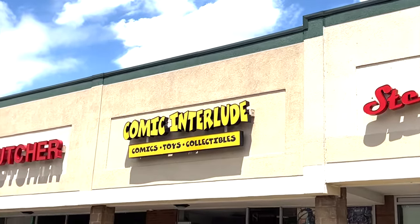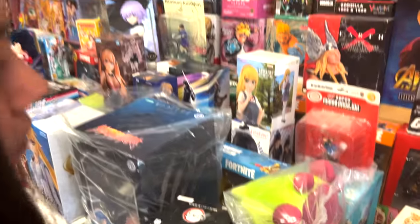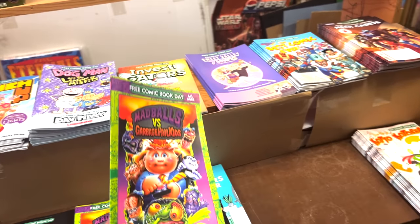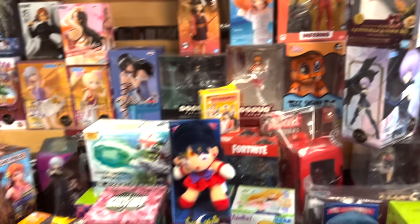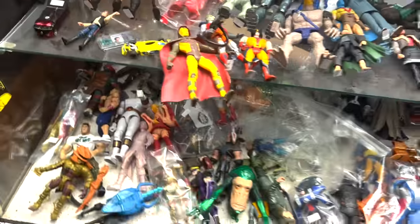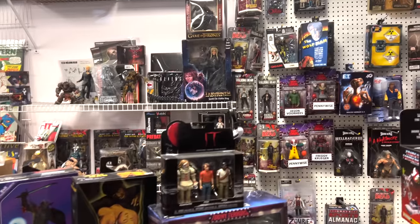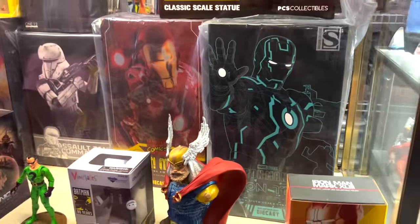First stop: Comic Interlude. Let's check this one out. Lydia's over here with the anime figures. Now that's a Free Comic Book Day! They have Thundercats, an Iron Man figure, and some Power Rangers — so it's not just about comics. Lydia, check out that Optimus Prime statue; it's on top of the Iron Man one. Wow, that one's cool!